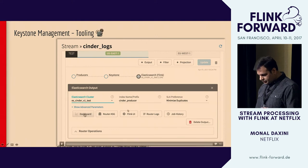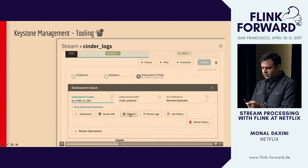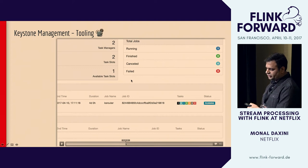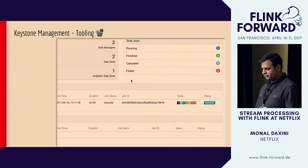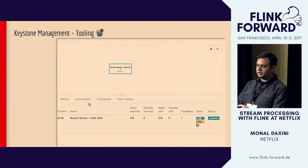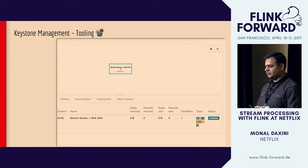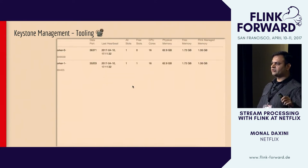We also have a link to the Flink UI, which is the job manager UI, so you can see exactly what's happening. In this case we have a single job running two job managers, doing the routing to Elasticsearch. Clicking on the running job shows the stock Flink UI, which shows one operator chain running on each task manager. This gives users easy access to all the important pieces of the infrastructure — if there are issues, it's very easy to debug.